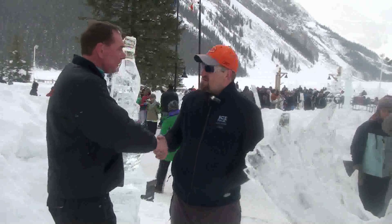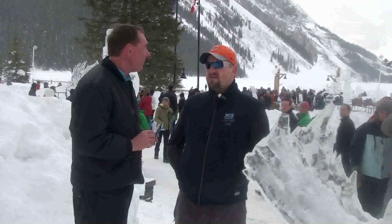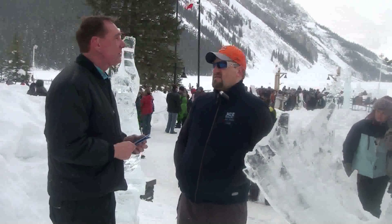Hey listen Dan, good luck. Thank you very much. The competition out here looks pretty tough. I've seen these sculptures, man. They are stunning.